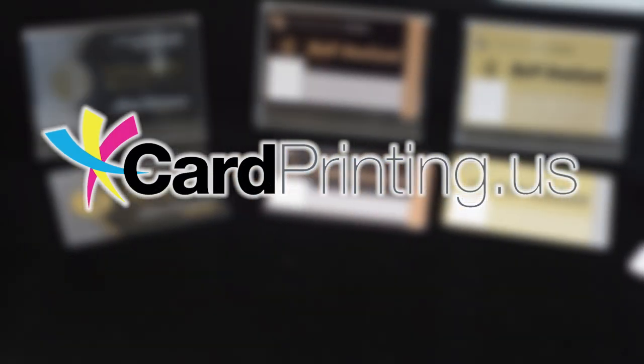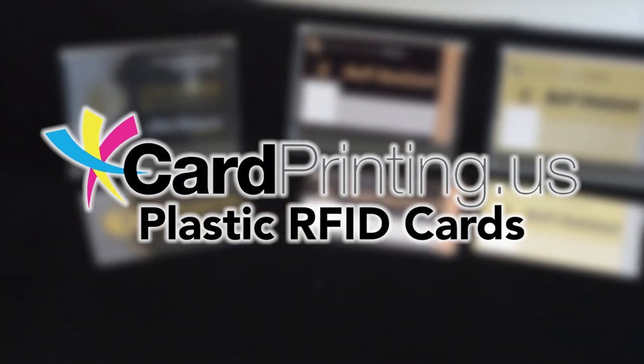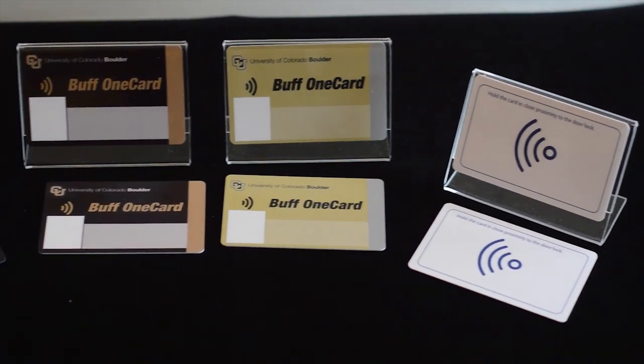I'm here with Telepack Inc and today we'll be displaying our plastic RFID cards. RFID stands for radio frequency identification and it's becoming more popular in modern credit cards.